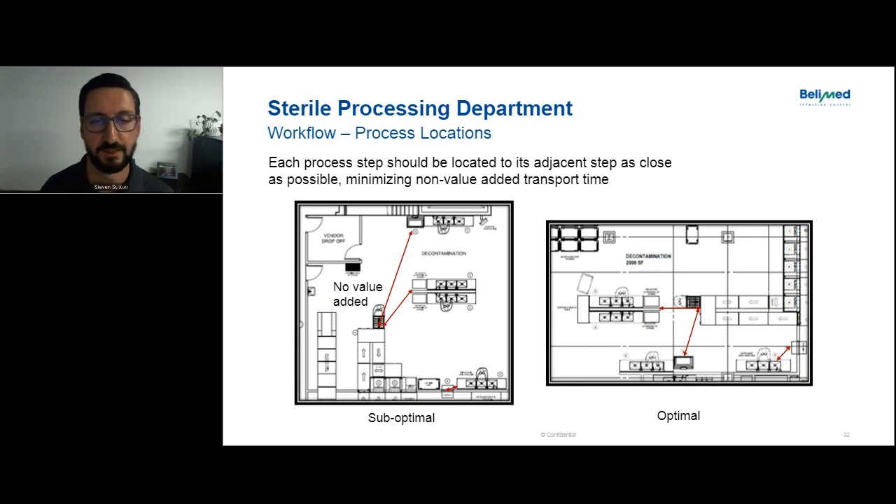Process locations relative to the next step may seem minor, but where you place workstations relative to the next step that staff traverse constantly to get volume through the department really matters. In the layout shown, sinks are placed further from the washer automation loading point, adding transport time — no value is being added, and if you do 60 runs a day, that's 120 times staff walk back and forth, which adds to fatigue. Moving sinks closer to the washer automation reduces that. The same principle applies to the prep and pack area.